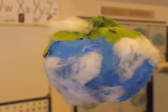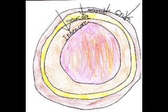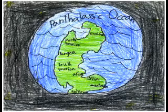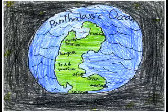The Earth, a big twirling ball made of crust, mantle, and core. Our Earth is changing all the time. 225 million years ago, there was one supercontinent called Pangaea. It only had one ocean called the Panthalassic Ocean.